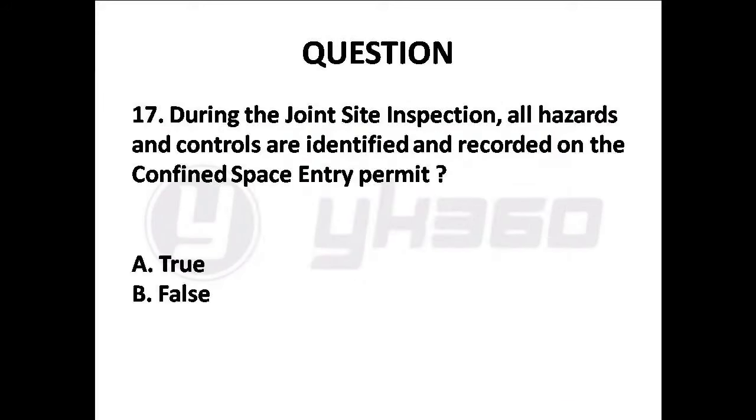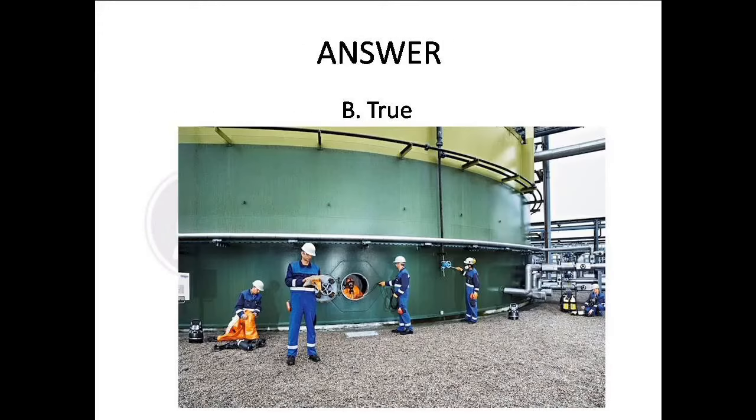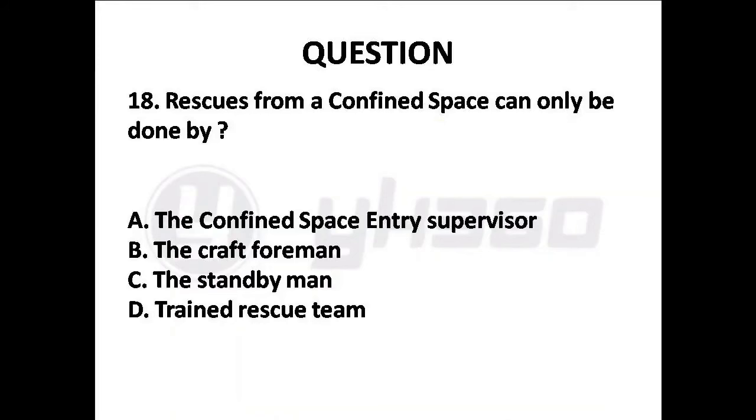Question 17: During the joint site inspection, all hazards and controls are identified and recorded on the confined space entry permit. Options are: A. True, B. False. Answer is Option A: True.